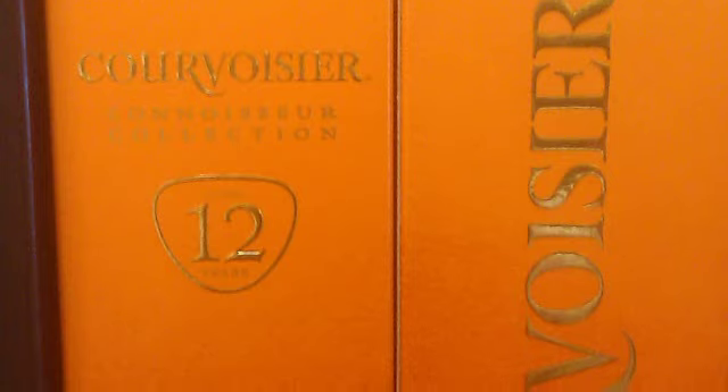Another new brand that has taken advantage of its packaging is Courvoisier Connoisseur Collection Cognac by Beam. This product is special because it's aged, and it comes in packaging that emphasizes and clearly displays the product's age as its unique selling point.